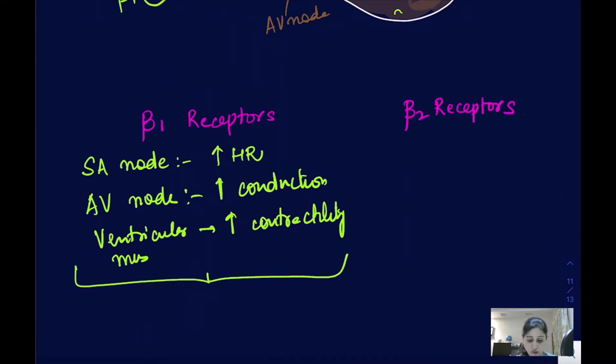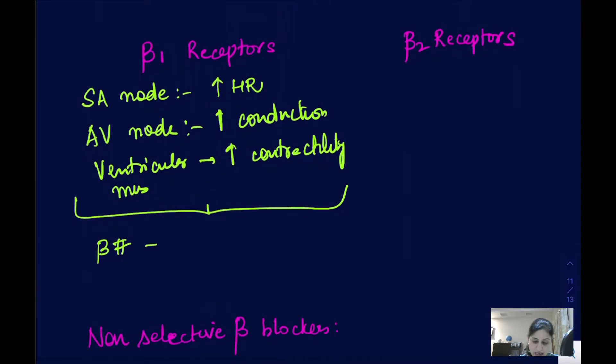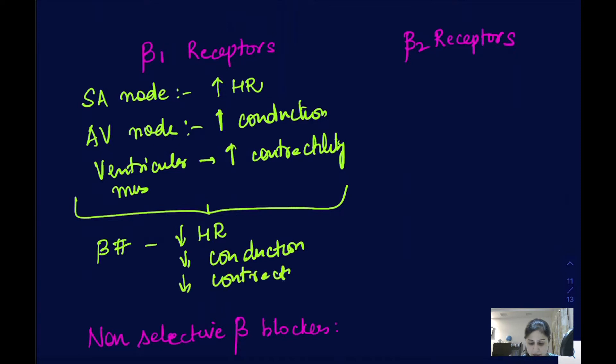If you are using beta blockers — whether beta-1 selective, which block only beta-1 receptors, or non-selective, which act on both beta-1 and beta-2 — they are going to block these beta-1 receptors and do the opposite. They will decrease the heart rate, decrease conduction, and decrease contractility — so negative inotropic, negative chronotropic, and negative dromotropic effects.